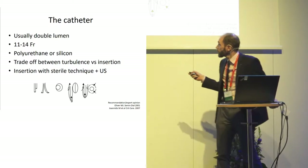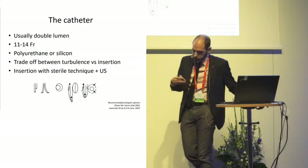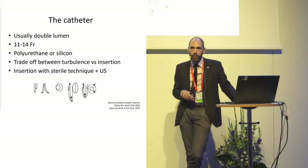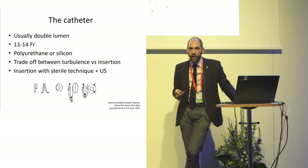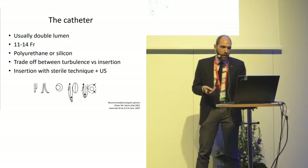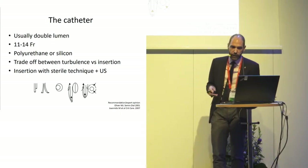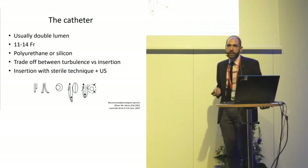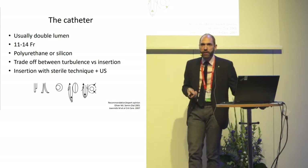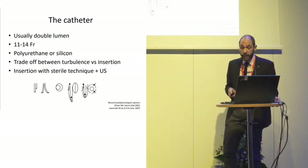How the catheter tip should look — whether straight or fenestrated on the side — is more or less a matter of choice. Either you have problems with insertions, or you may have a bit more turbulence leading to a higher risk of filter clotting. These are mostly expert opinions. Regarding insertion of the catheter, as long as you use clean hands or gloves, a sterile technique according to the state of the art, and use ultrasound, things go quite well.